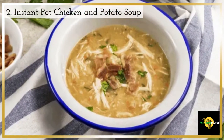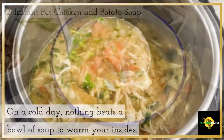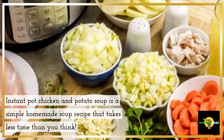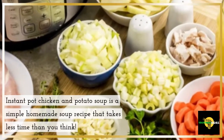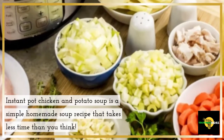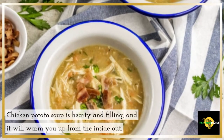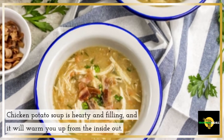2. Instant Pot Chicken and Potato Soup. On a cold day, nothing beats a bowl of soup to warm your insides. Instant Pot Chicken and Potato Soup is a simple homemade soup recipe that takes less time than you think. Chicken potato soup is hearty and filling, and it will warm you up from the inside out.